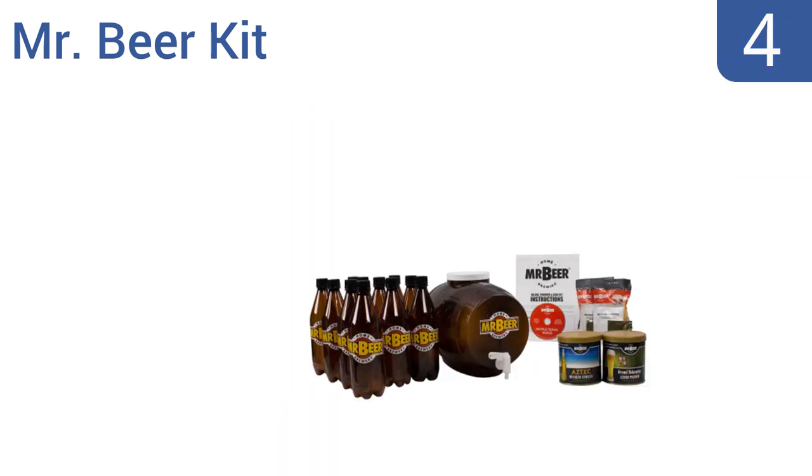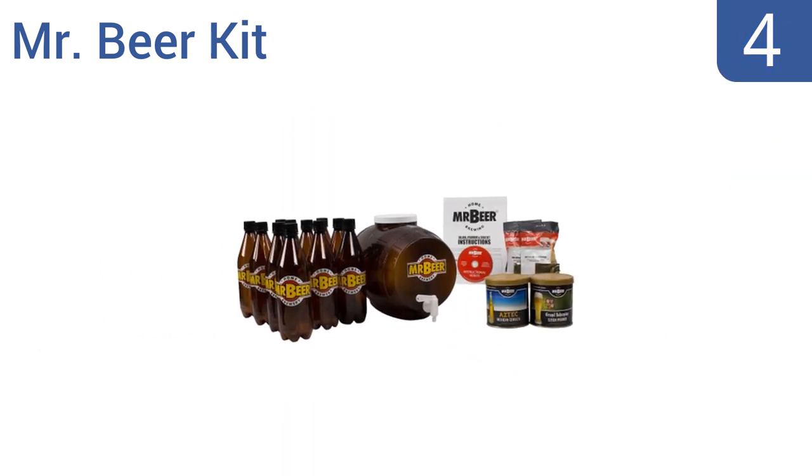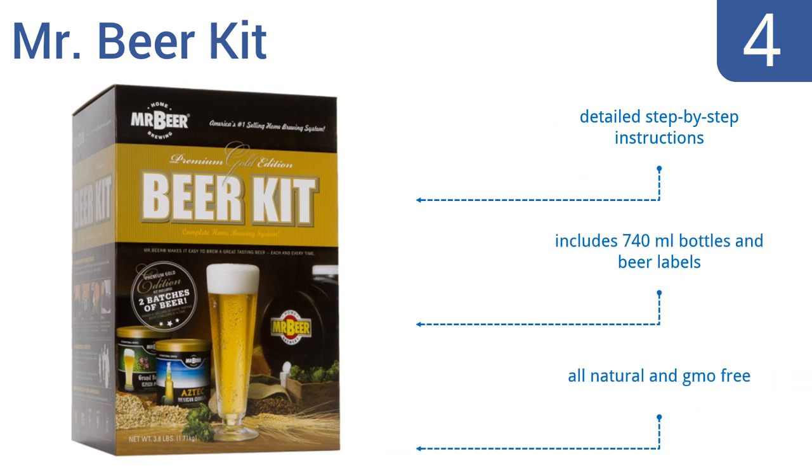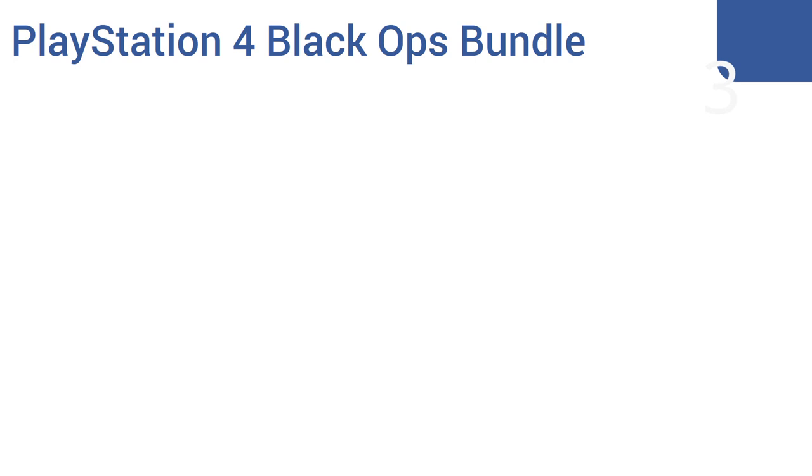At number four — forget that saying about teaching a man to fish. Teach a man to make beer and he'll be set for life. The Mr. Beer kit includes enough ingredients to make four gallons of home-brewed beer and a reusable, lightweight, shatter-resistant keg to store it in. It comes with detailed step-by-step instructions, 740-milliliter bottles, and beer labels. It's all natural and GMO-free.